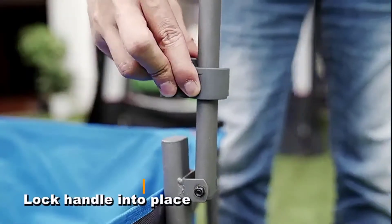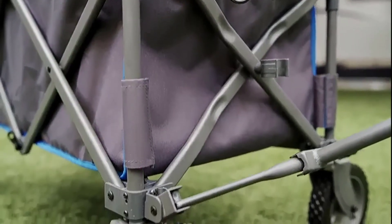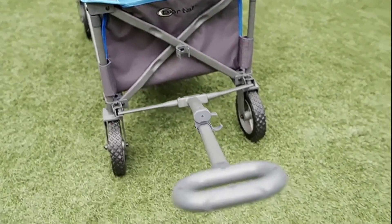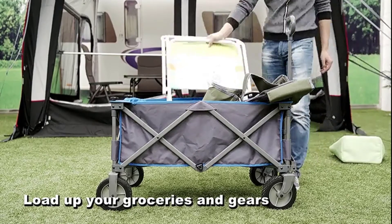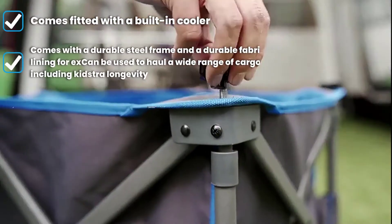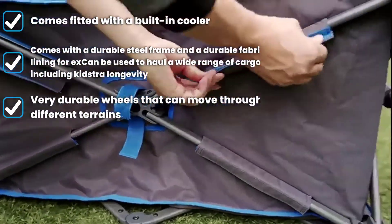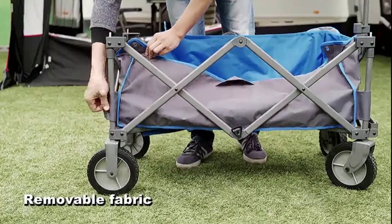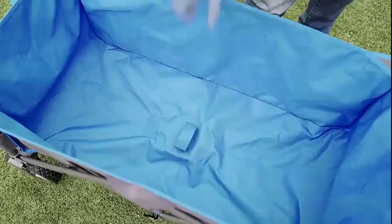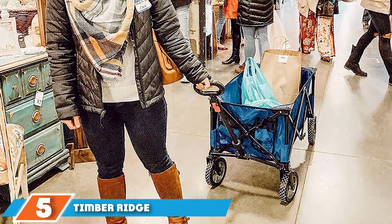At number four we have the PORTAL Collapsible Folding Utility Wagon, another versatile unit designed by one of the most reputable outdoor gear brands. The cart is sold by Timber Rich, a company with a long history of producing high-quality outdoor products. It is a must-have for any camper but can also be used in the garden, shopping mall, and beach. It can support up to 180 pounds and features durable polyester lining, making it ideal for heavy-duty hauling with very little maintenance.